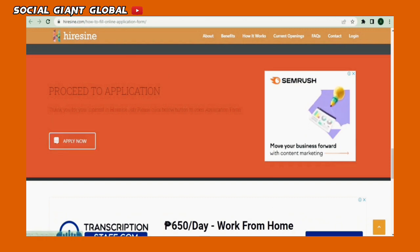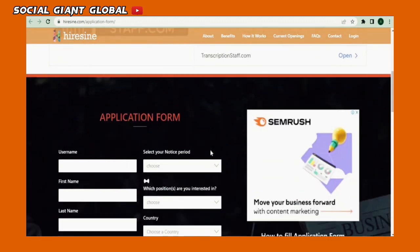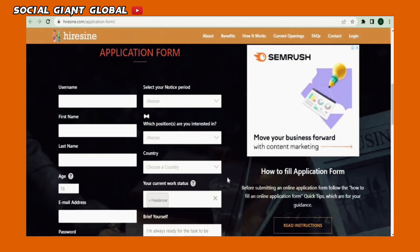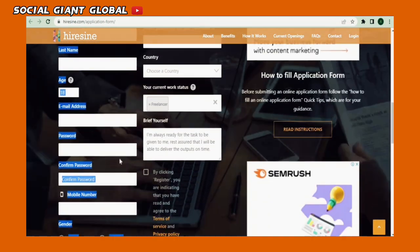After clicking that, it will take you to the online application form page. Were you able to follow along? If not, re-watch the video to make sure we're on the same page. In the application form, this is the required information. Follow along as I fill out these boxes, starting with the username, email, age, password, and gender.